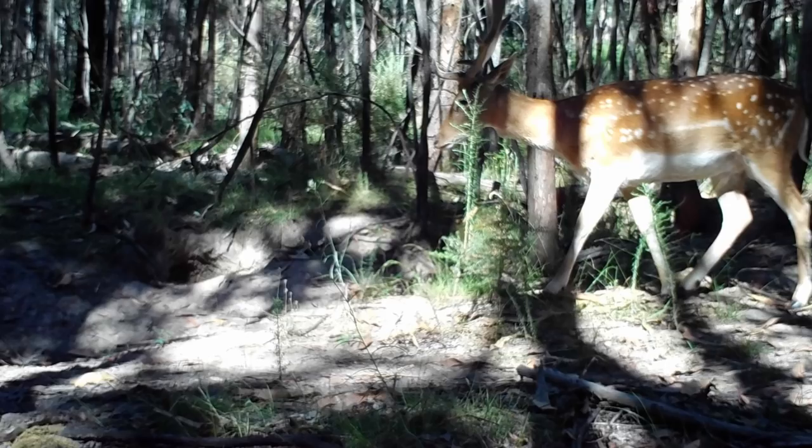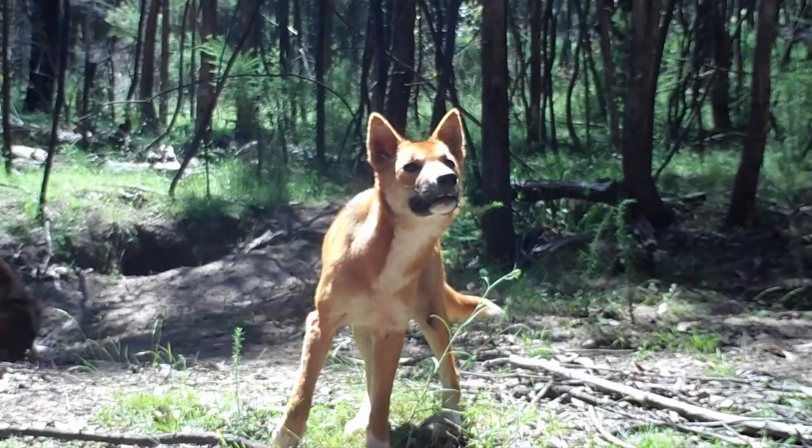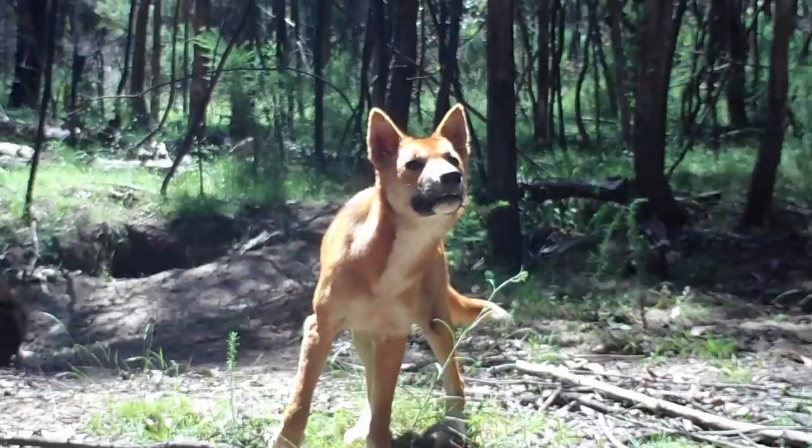So we have hinds, we have stags, we have sambar, we have fallow — and then of course this happens. Now, before I tell you about these cheeky wild dogs, let me take a minute to talk about the hunting club and why you should join. If you want to skip, timestamps are below. Otherwise let's get into it.